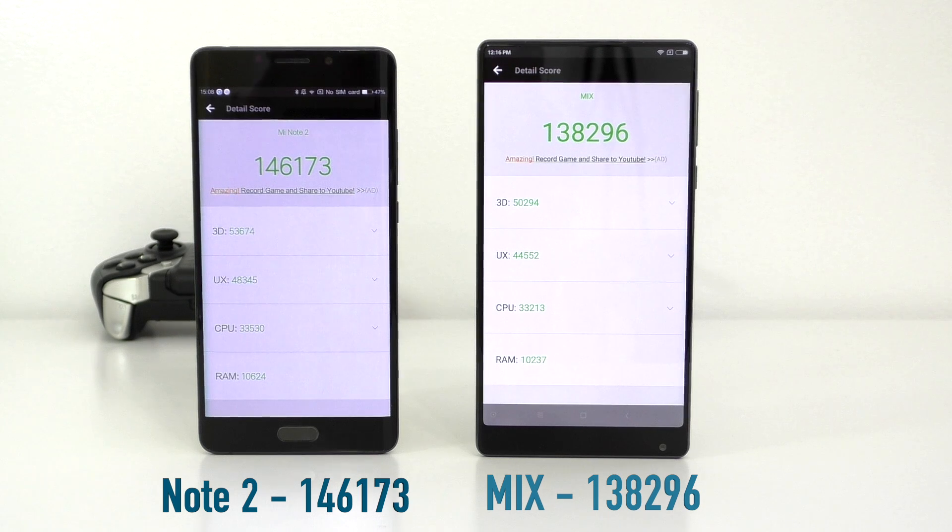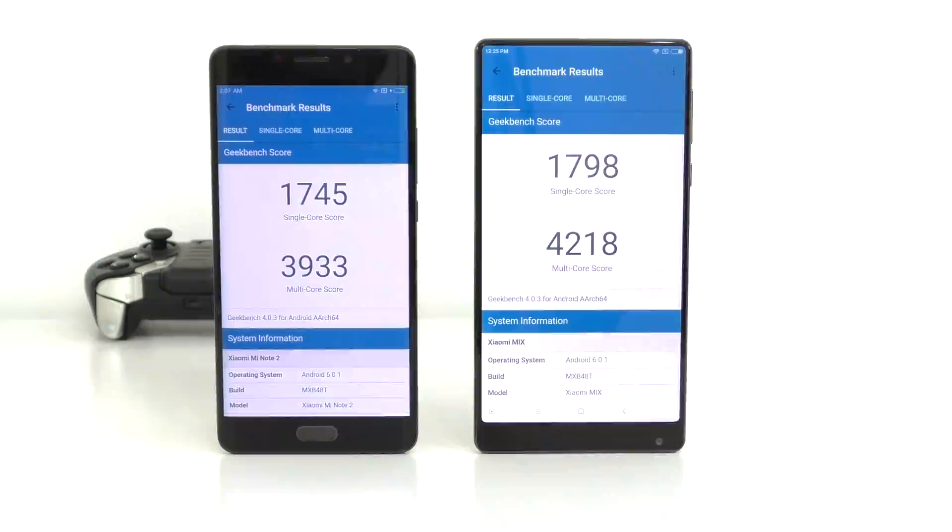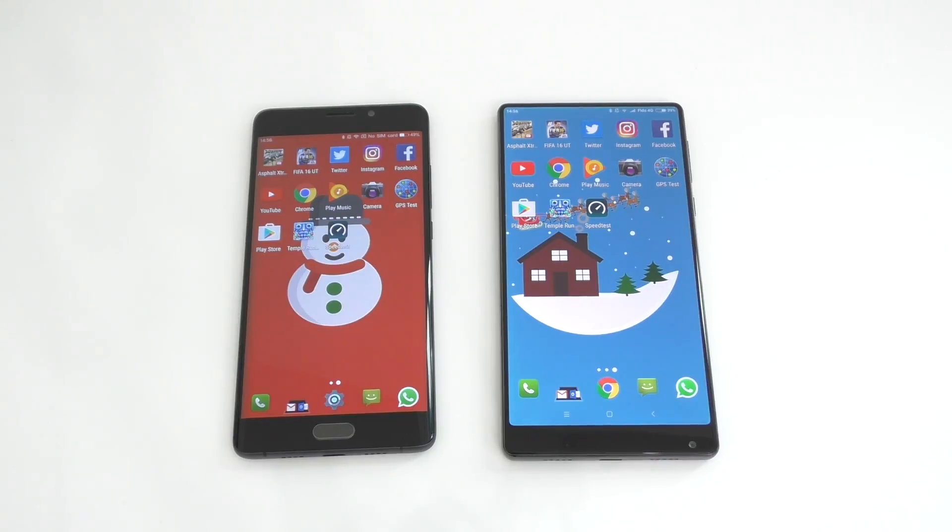Starting with the AnTuTu benchmark, the Note 2 scores 146,000 and the Mix scores about 138,000. So even though the Mix has 6 gigs of RAM, it scores slightly lower. Moving to Geekbench 4, the Mix gets a multi-core score of 4,018 and the Note 2 a lower score of 3,933. For the single-core score, the Mix also scores a bit higher.